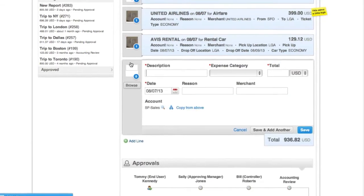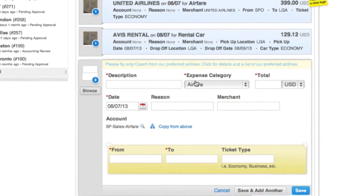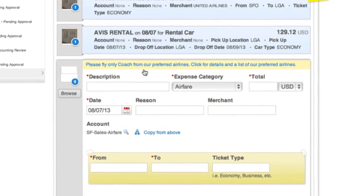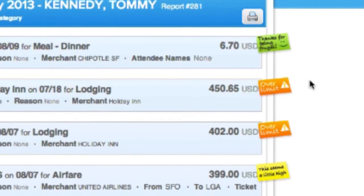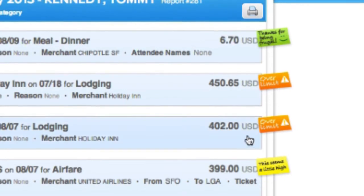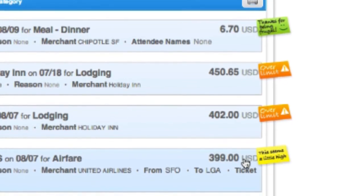Every company has expense policies, but nobody really reads or understands them. In Coupa, we show you the appropriate policy as you're entering the expense, so you can avoid out-of-policy expenses. We also have something called the frugal meter that shows you when you're spending too much or too little. This helps the employee create an expense report that actually goes through the approval process smoothly instead of being rejected halfway through. And of course, finance loves it because it drives compliance and adherence to policy.